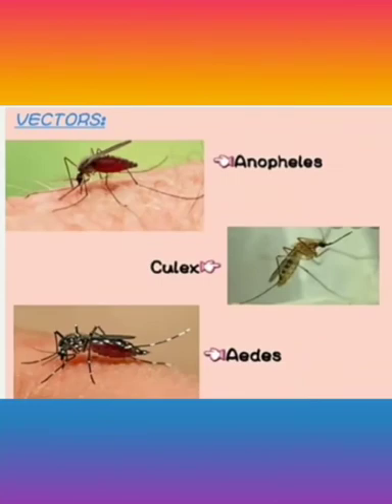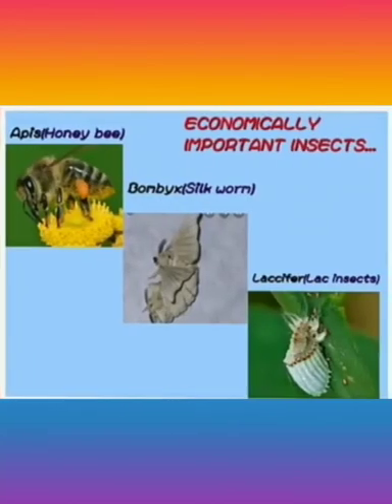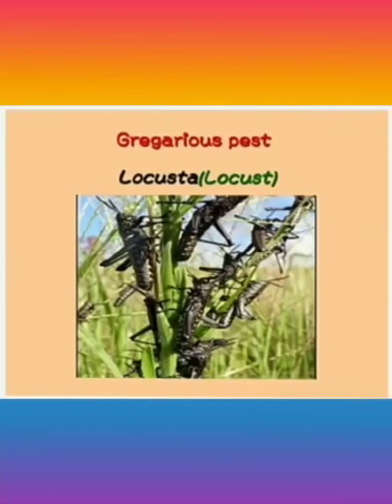Some arthropods are vectors. Vectors are organisms that carry and transmit disease-causing organisms from one host to another — for example, Anopheles, Culex and Aedes. Economically important insects include Apis the honeybee, Bombyx the silkworm, and lac insects. And finally, Locusta is known as a gregarious pest because it attacks crop fields, obtains food from there and lives its life.